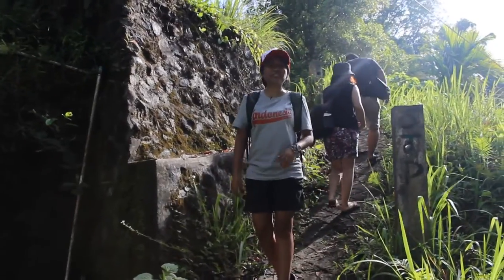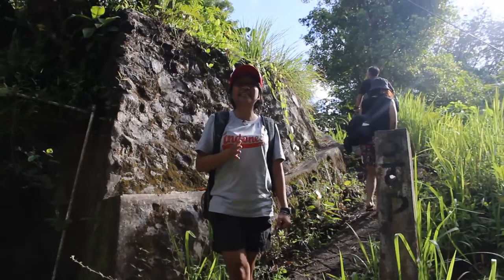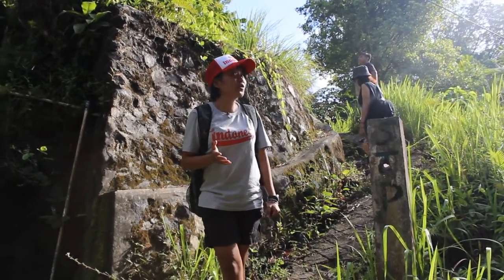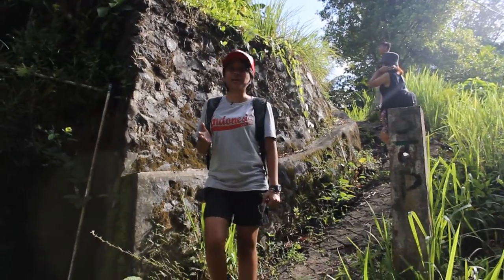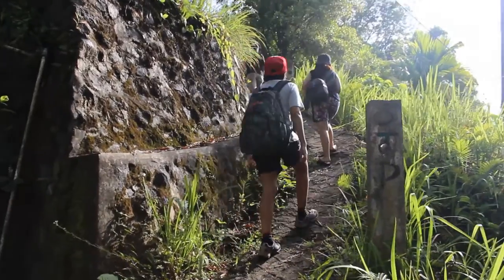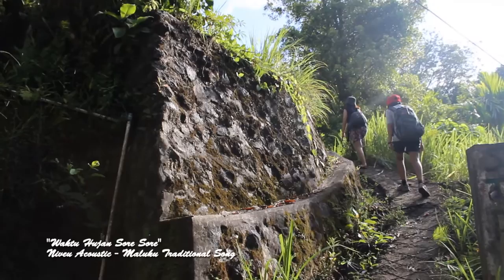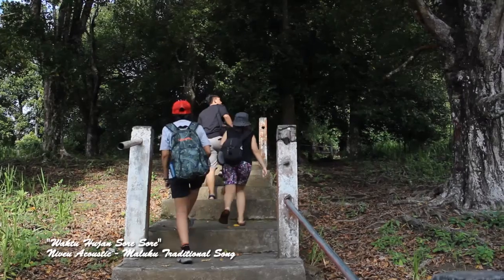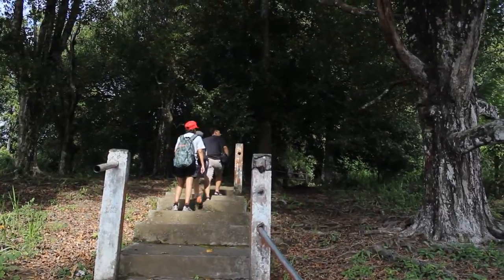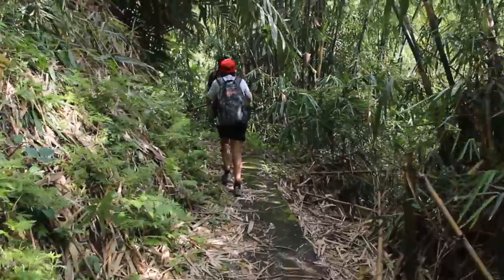Hi guys, this morning we just arrived at Cengkeh Apo. My friends say that this is a place with the oldest clove tree in the world, so I'm quite curious. It will take around 15 to 20 minutes to get up. This Cengkeh Apo is located at the foot of the famous Gamalama Mountain, around 6 kilometers from the heart of Ternate.